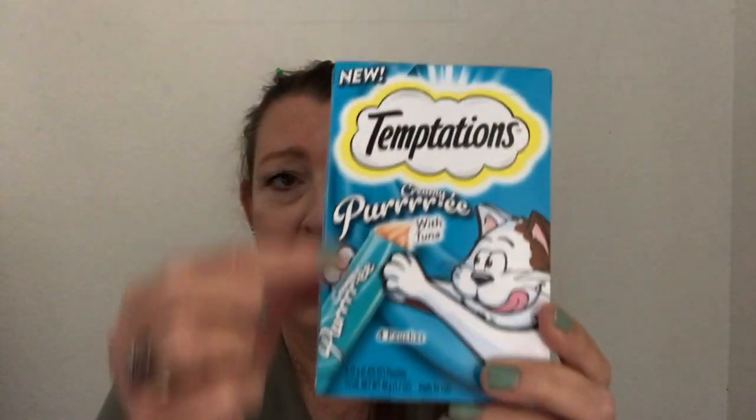Here is the new one I found — creamy puree with tuna. It's like a pouch; it has gravy or broth in it. I pour that on top of the crunchy treats in the evening. They each have their own bowl of course. It comes in salmon, tuna, and chicken.